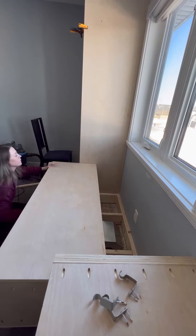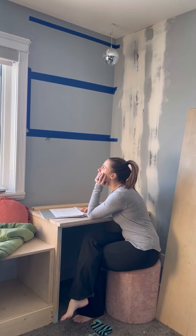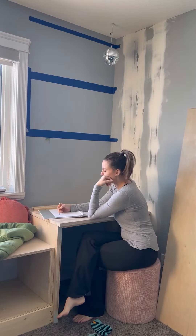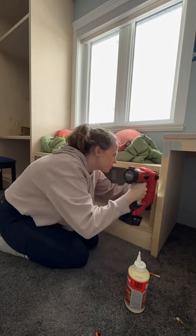After that I started to cut the countertop for her desk. I just used a pre-made counter from Home Depot, and then I had a tough decision to make — whether to do a built-in on her desk side or floating shelves. I ultimately went with the floating shelves.